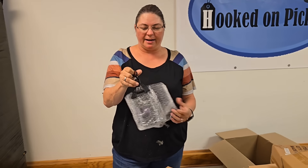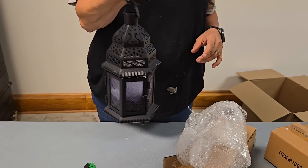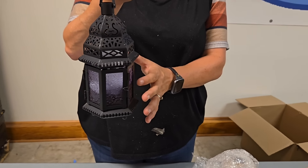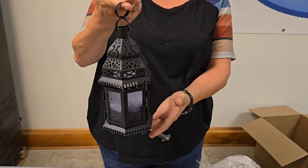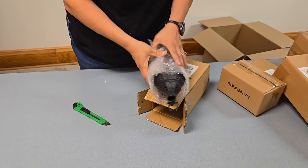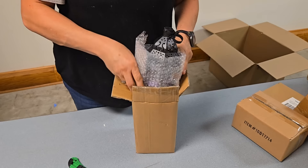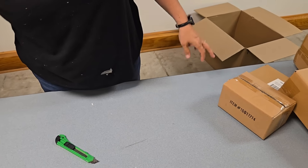We bought this in our sample buy and everybody wanted this — the purple Moroccan-style lantern. See that purple glass? There is actually a piece of styrofoam in there to keep it steady so that it doesn't break the glass. But you can put a candle in there or one of those electric tea lights. It's just a really pretty lantern — pretty design. So we actually have quite a few of those.